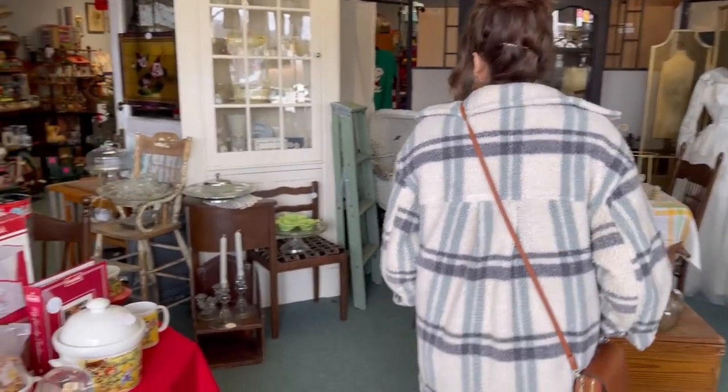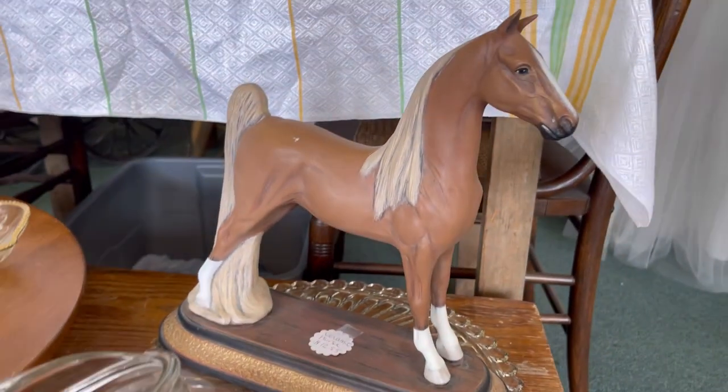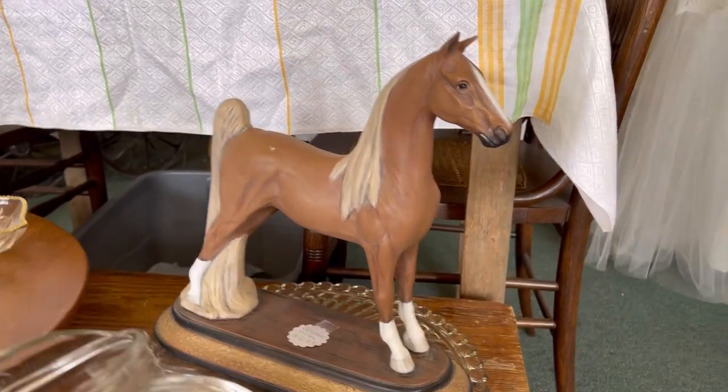That's cute in here. And it's only $12.95. I feel like that would look cool in my office, like with my desk. Oh, I love that. I'm going to get it.